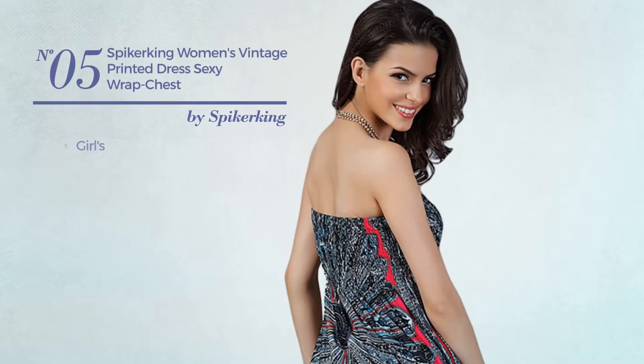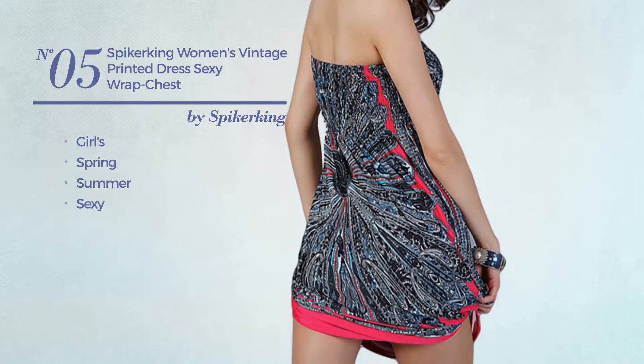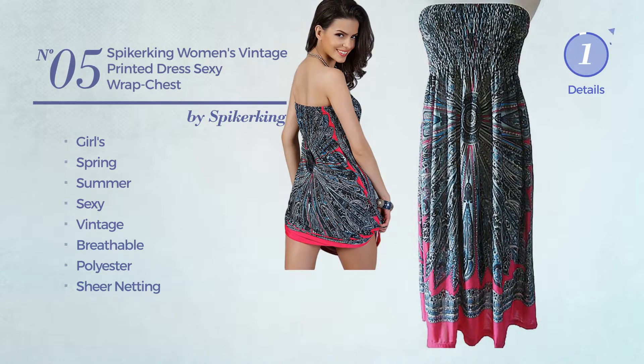Number 5: a girls spring summer dress featuring a sexy vintage influence, produced with breathable polyester decorated with sheer netting. Available in 4 more colors.